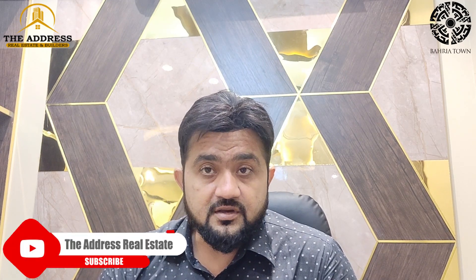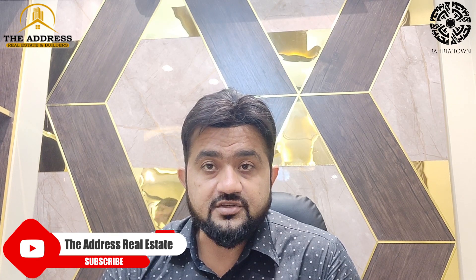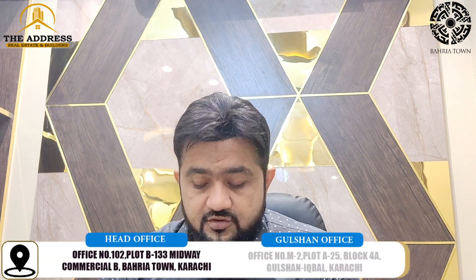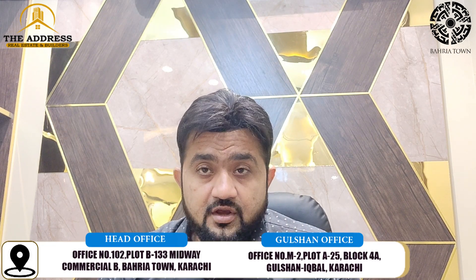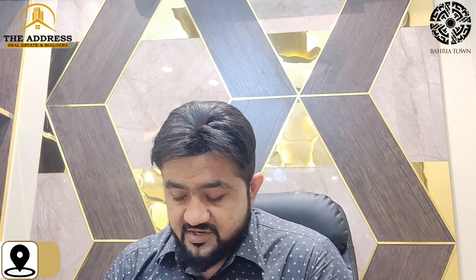In Bahria Town Karachi, we are talking about Precinct 32 — all these are 250 square yard plots. In this area, they have also provided three mosques and Bahria management. Plus, there are schools and commercial areas.